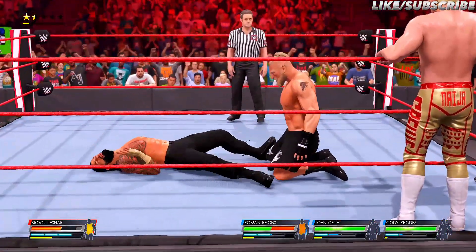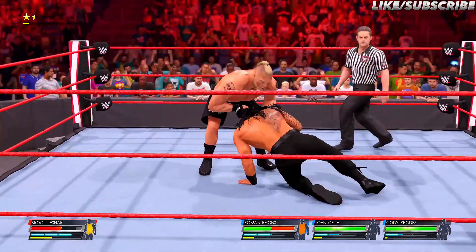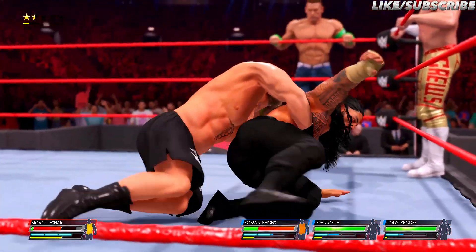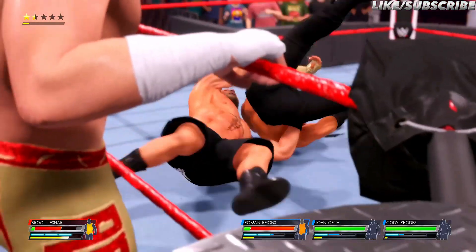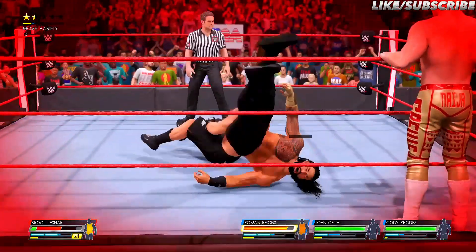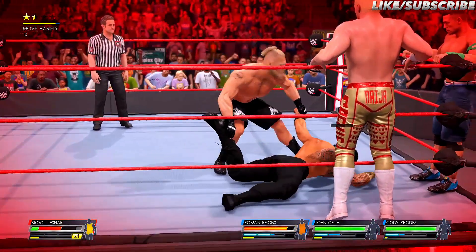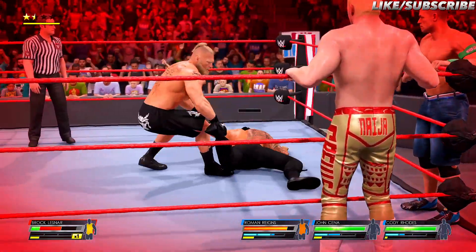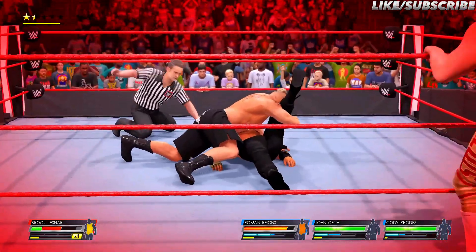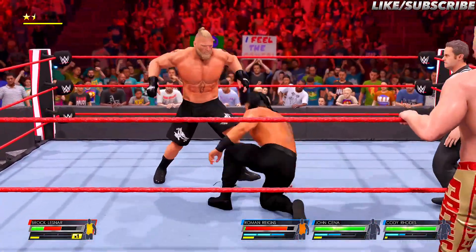It's not a spinebuster! Lesnar from behind — perhaps set it up for a trifecta of Germans here! And Corey, you know what this means — an all-expenses-paid trip! This could do it! Shoulder shoots up before two! Still in it! What a gutsy performance!